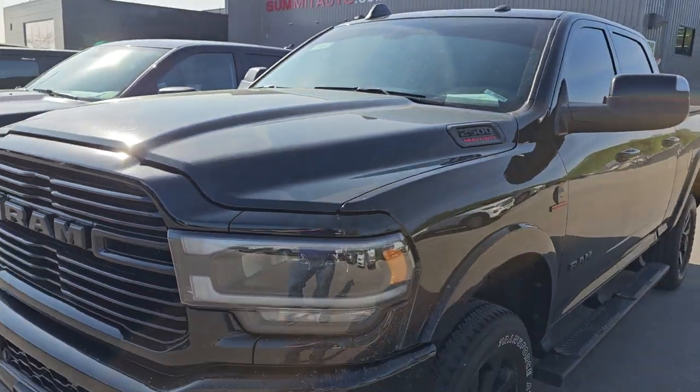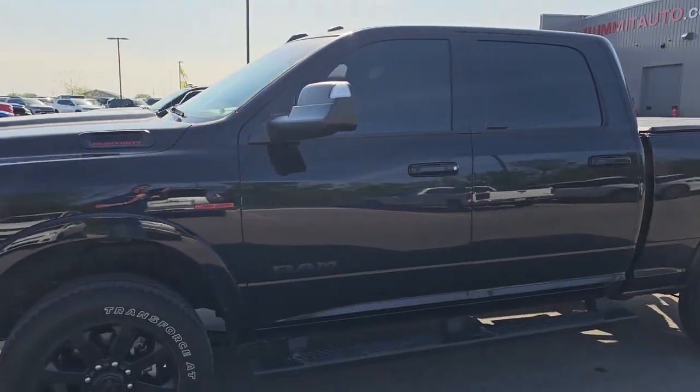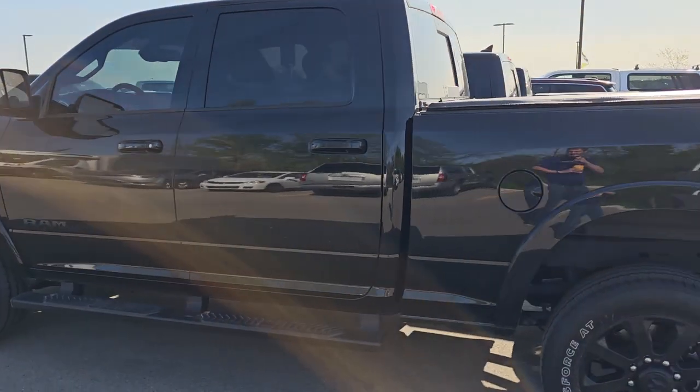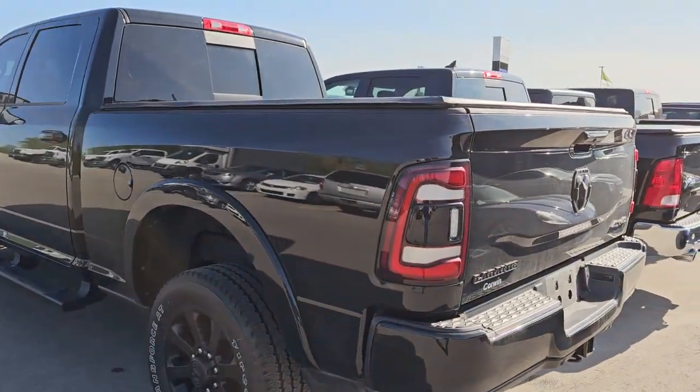Starting off, we got a 2022 Ram 2500 Cummins Diesel. This is a Laramie — I think it's a Level 1 Night Edition. It's only got 11,000 miles. It's got the Cummins Diesel in it.